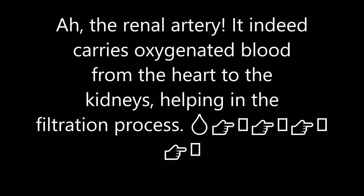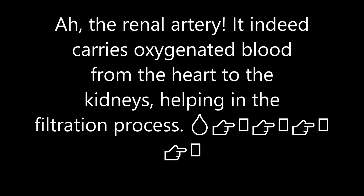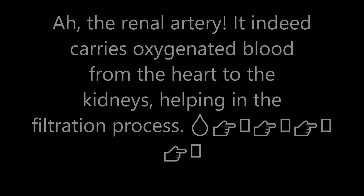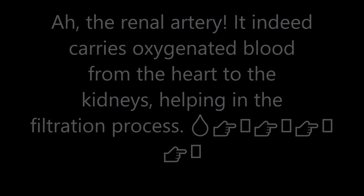Thanks for watching this video to learn how to pronounce this word. Please join the Discord server to suggest any words you want me to pronounce.